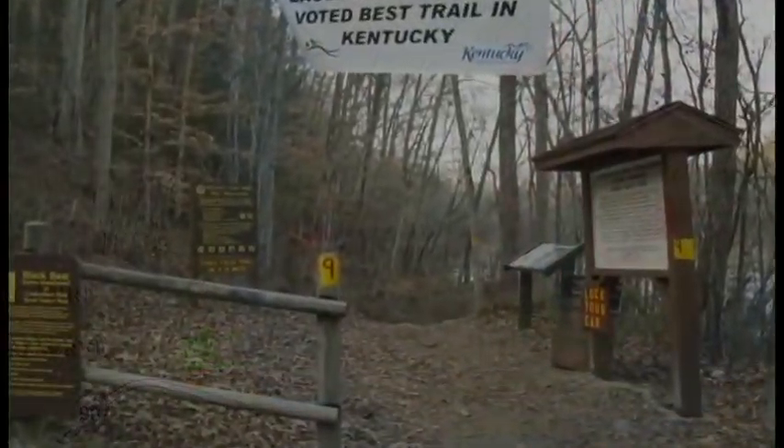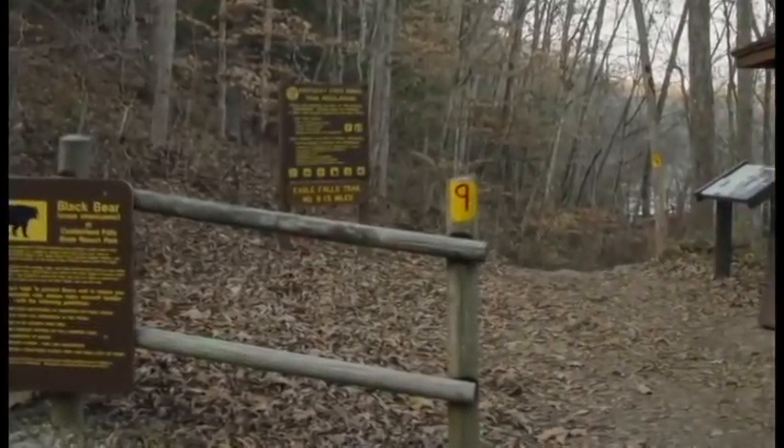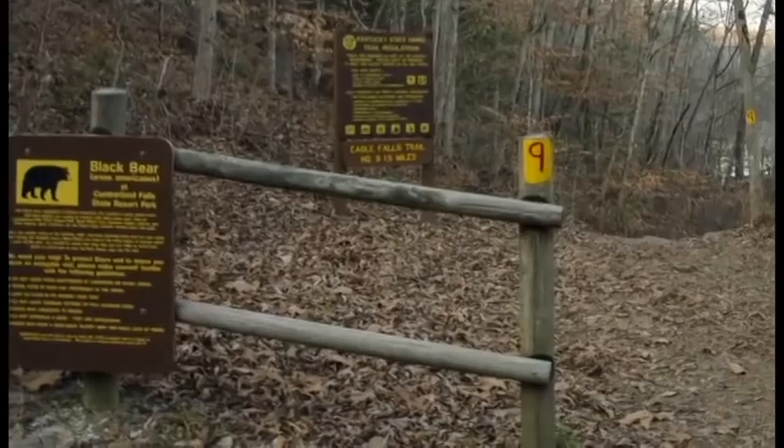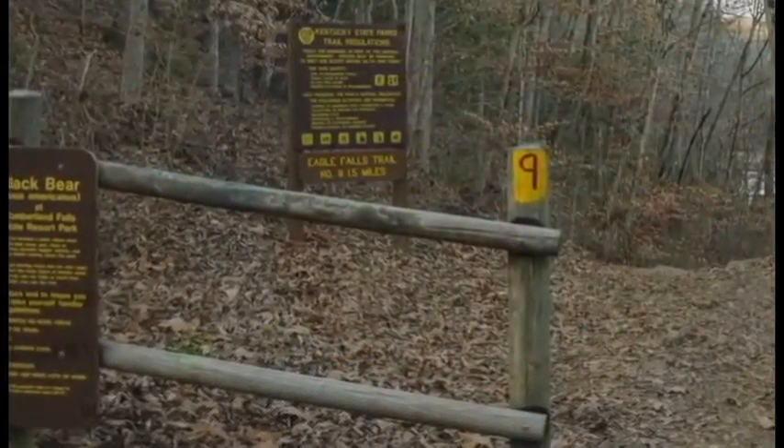On the other side of the bridge, you can pick up Trail No. 9, voted Best Hiking Trail in Kentucky. The black bear warning signs explain that there have been bear sightings in the area, and what you should do if you should see one.